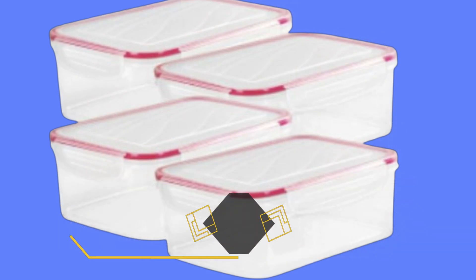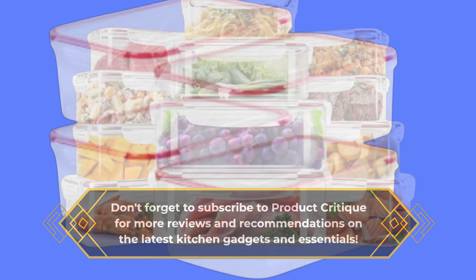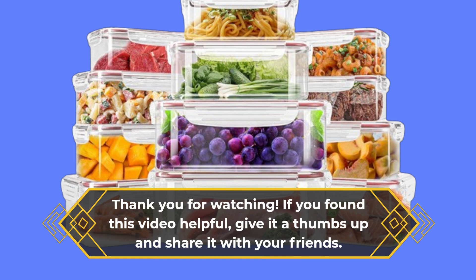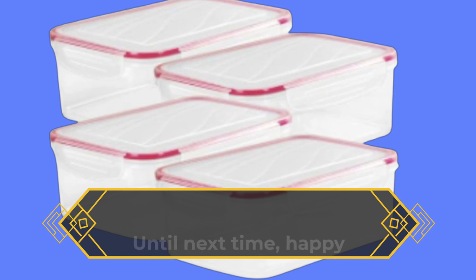Don't forget to subscribe to Product Critique for more reviews and recommendations on the latest kitchen gadgets and essentials. Thank you for watching. If you found this video helpful, give it a thumbs up and share it with your friends. Until next time, happy cooking and happy storing!